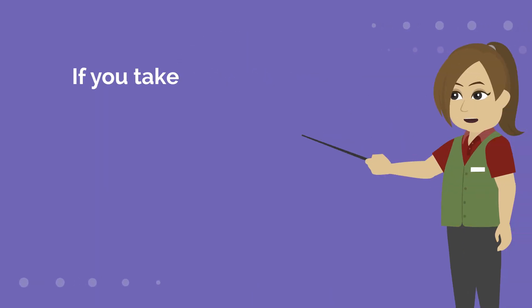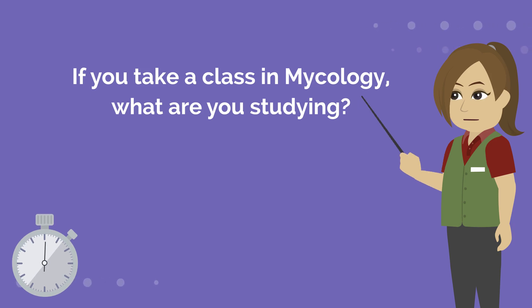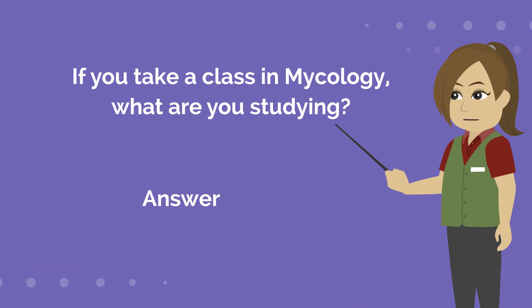If you take a class in mycology, what are you studying? Answer is Fungi.